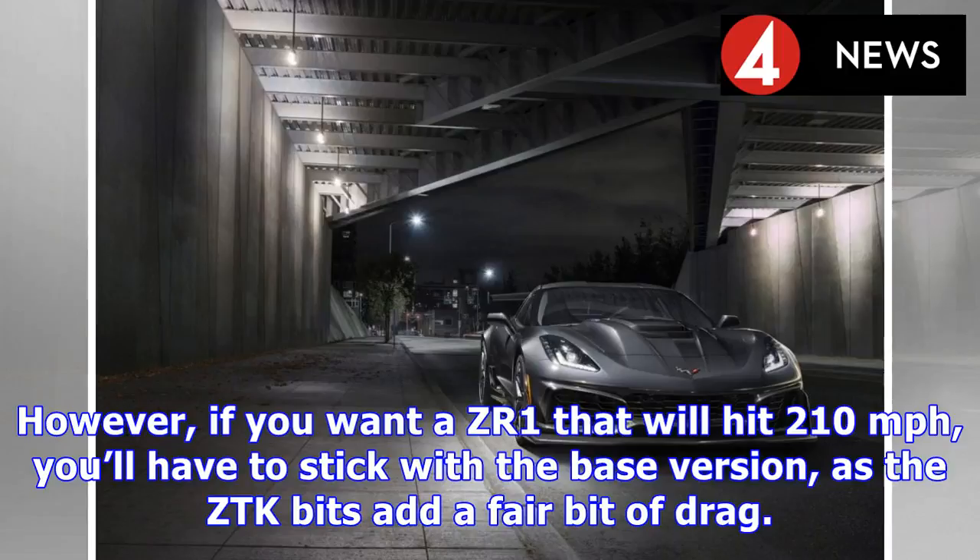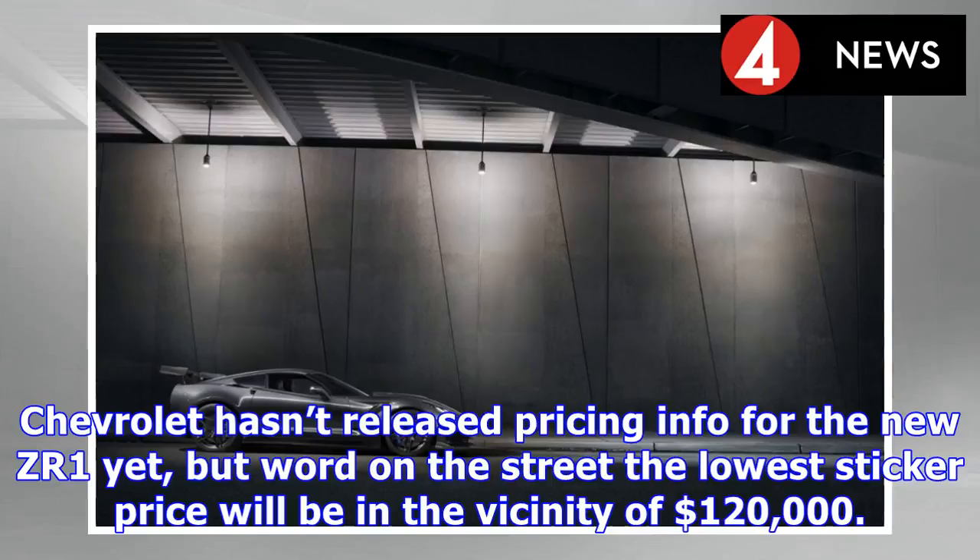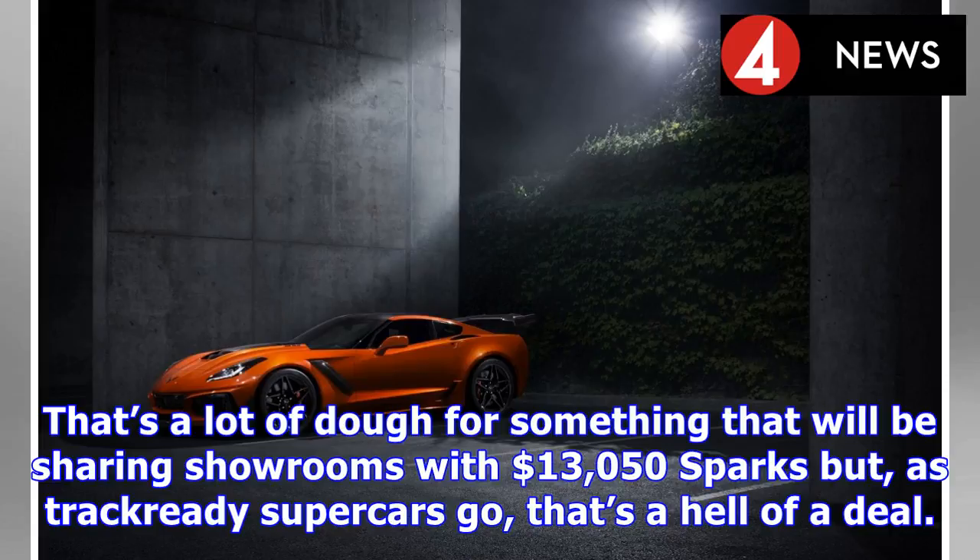However, if you want a ZR1 that will hit 210 miles per hour, you'll have to stick with the base version, as the ZTK bits add a fair bit of drag. Expect the elephantine Brembo carbon ceramic brakes to drag a Z-equipped ZR1 to a stop from 60 miles per hour in less than 90 feet. Chevrolet hasn't released pricing info yet, but word on the street is the lowest sticker price will be in the vicinity of $120,000. That's a lot of dough for something sharing showrooms with $13,050 Sparks, but as track-ready supercars go, that's a hell of a deal.